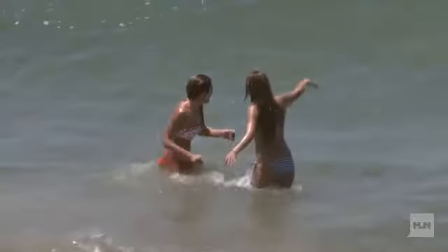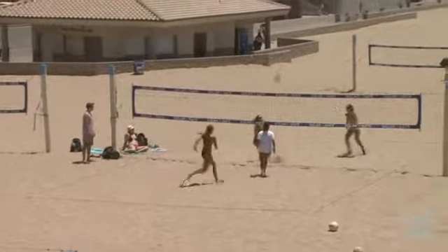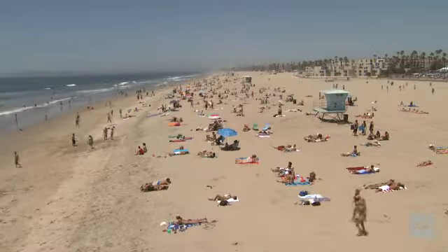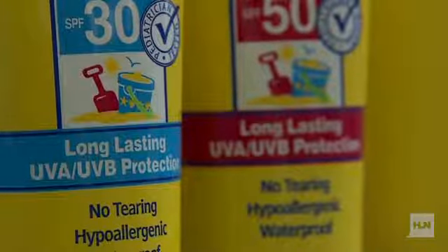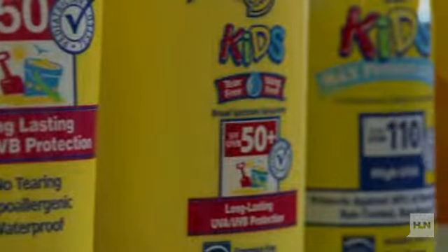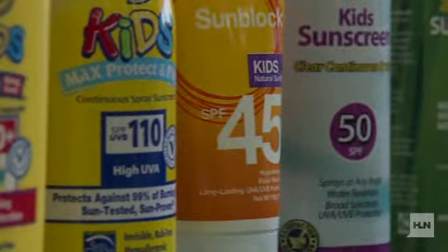In addition to applying sunscreen, Consumer Reports advises everyone to wear a hat and protective clothing to stay safe in the sun. And when using any sunscreen, follow these tips. Check the product's ingredients. Oxybenzone may interfere with hormones in the body, and nanoscale zinc and titanium oxides have been linked to potential reproductive and developmental effects.